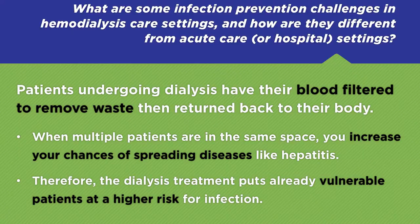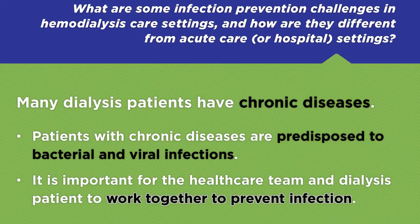For dialysis patients, there's definitely one thing that is different between them and your normal patients. Their blood actually leaves their body to be cleaned, to be sanitized before being put back into the body. When you have more than one patient doing that in a space, you have the risk for hepatitis and other diseases going from patient to patient. So the procedure in and of itself really does put them at high risk for specific diseases. In addition to that, many dialysis patients have chronic diseases, so on top of the blood leaving their body, they have these other diseases that could predispose them for bacterial infections and viral infections. These patients really are at super high risk for complications related to their treatment. It really does take a strong healthcare team and the patient focusing on their safety for this to be a successful venture in terms of infection prevention.